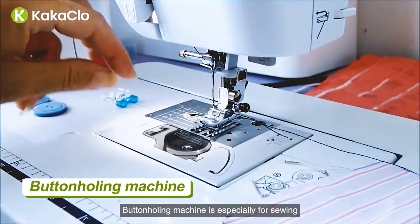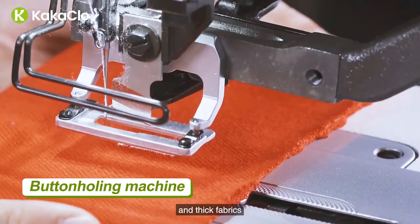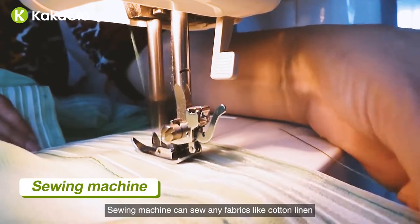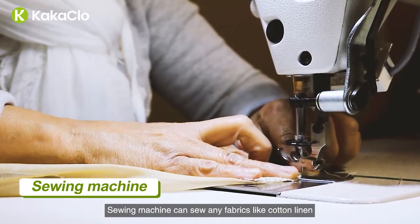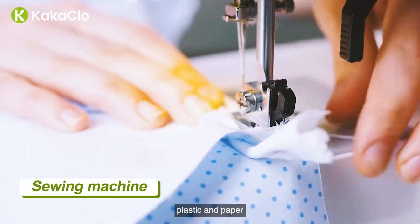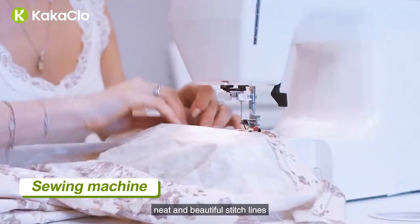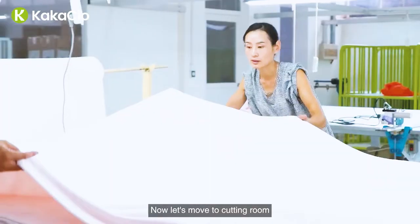Buttonholing machine is especially for sewing and locking the buttonholes of medium and thick fabrics. Sewing machine can sew any fabrics like cotton, linen, silk, wool, artificial fiber, as well as leather, plastic, and paper. It's easy to operate and can sew out neat and beautiful stitch lines.